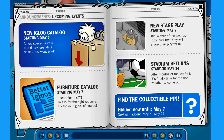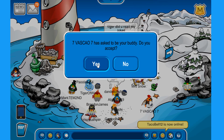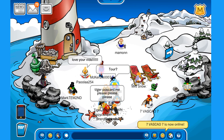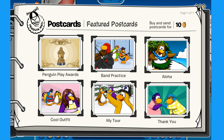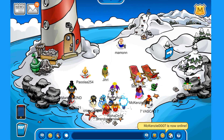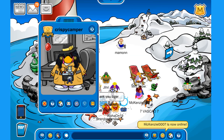The upcoming events: on May 7 we have a new Eagle catalog, a new furniture catalog, and a new stage play. On May 14, the stadium will return. That's pretty much it for this episode. I can send you a postcard — you have a really cool outfit with the red and that party hat. And Crispy Camper, of course you can have a postcard too — enjoy!